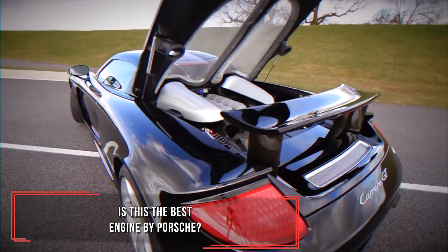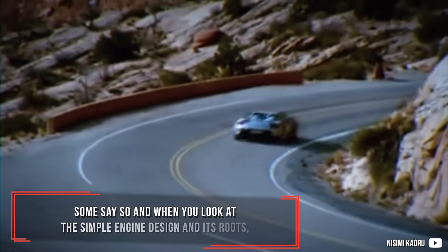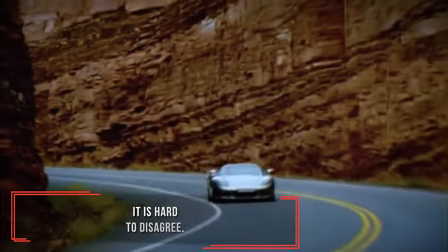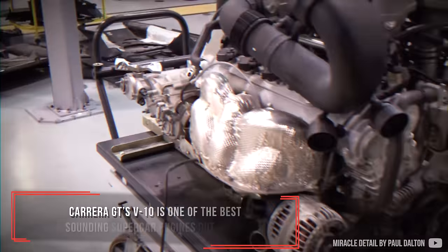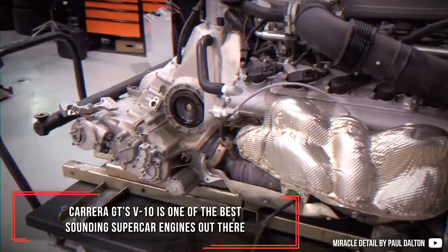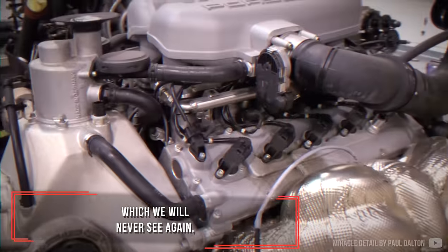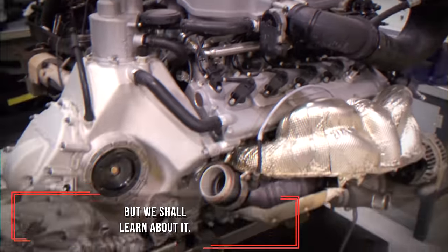Is this the best engine by Porsche? Some say so, and when you look at the simple engine design and its roots, it is hard to disagree. The Carrera GT's V10 is one of the best sounding supercar engines out there, which we will never see again — but we shall learn about it.